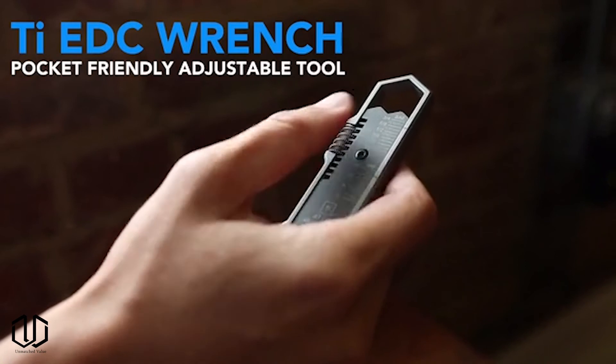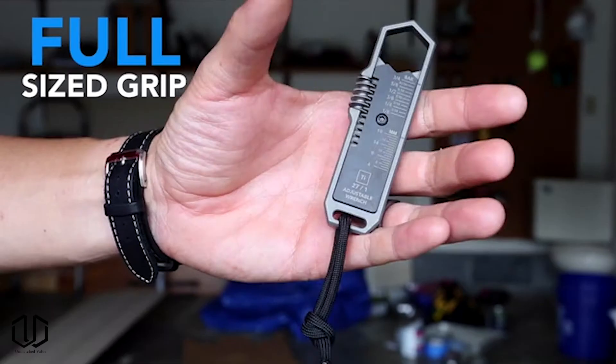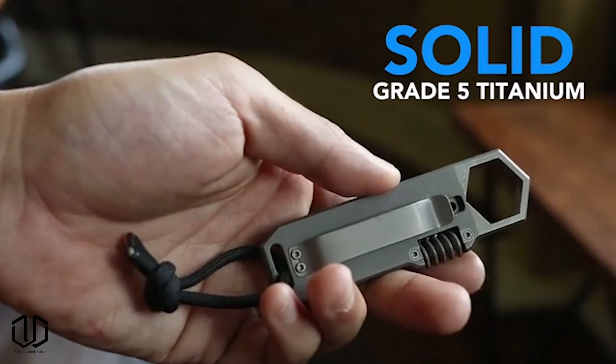If you're someone who needs a wrench often throughout the day, this might be a small price to pay for the convenience. It's easy to use one-handed and it comes with a removable pocket clip and a 550 paracord lanyard.